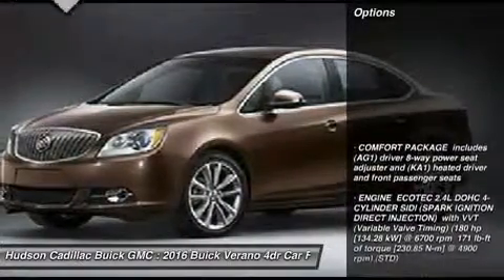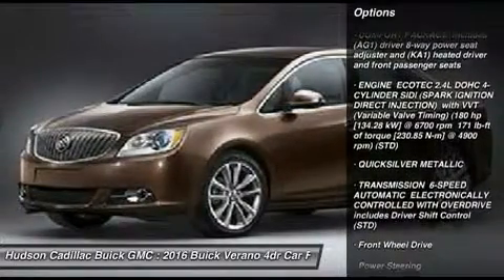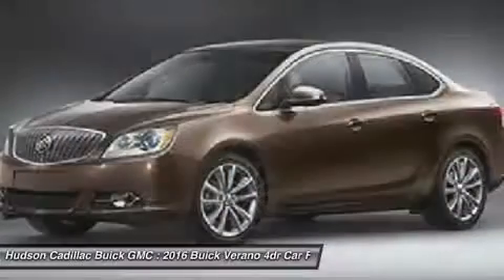Here are some of this vehicle's great options: anti-lock braking system, keyless entry, remote engine start, steering wheel audio controls, traction control, and Bluetooth.